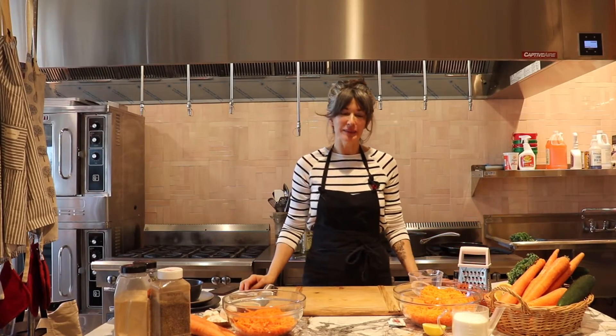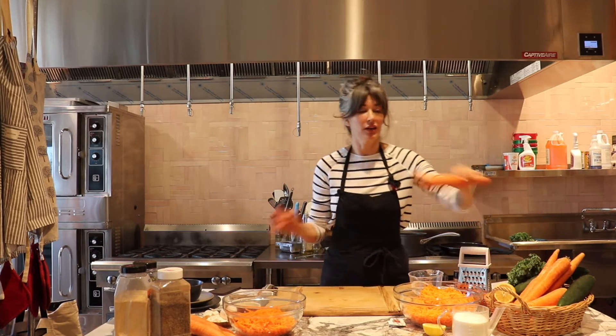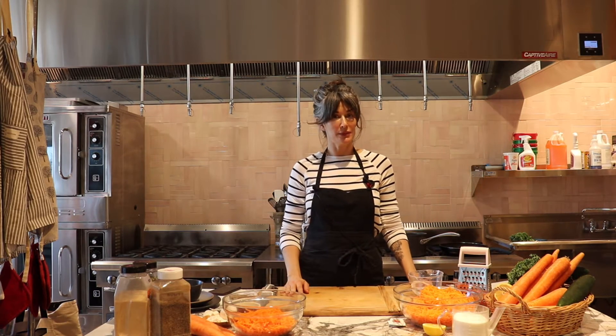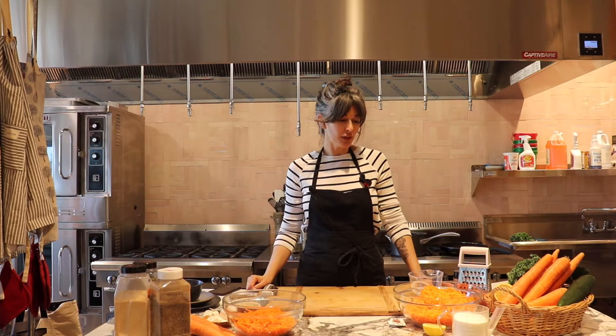Hi all, welcome! So excited to have you today. Today is our carrot palooza — we have so many carrots, they are beautiful, they are enormous, they are crunchy and delectable, and they're ready for you to pick them up tomorrow. I thought I would do all-carrot menus today in light of our beautiful carrots.